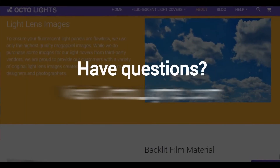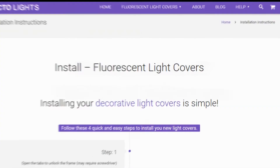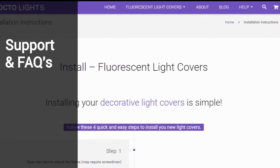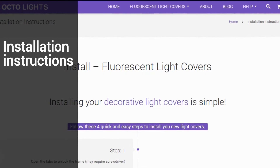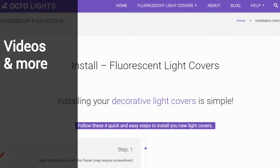Do you have questions? No problem! We have tons of information on our site, including support pages with FAQs and installation instructions, as well as an explainer video that shows you exactly what fluorescent light covers are and how they work.